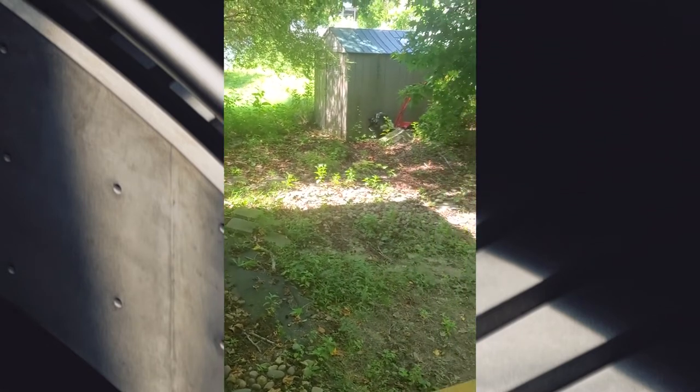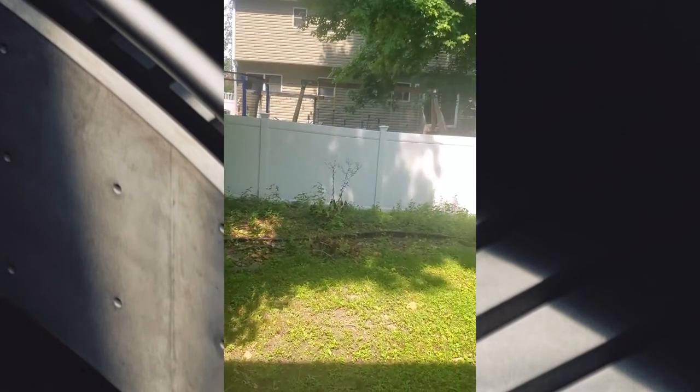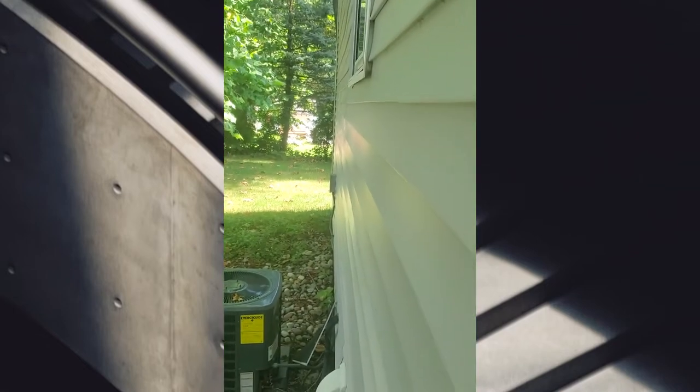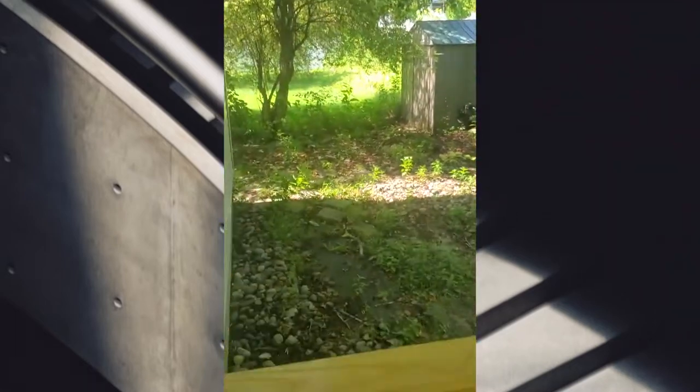Here you go — backyard. And it has central air. These are the trees all around it. It's totally shaded. I like it.